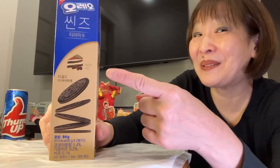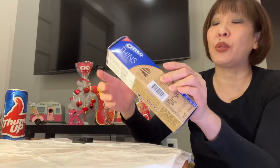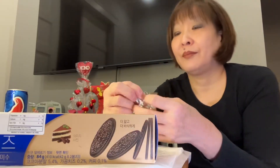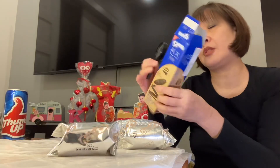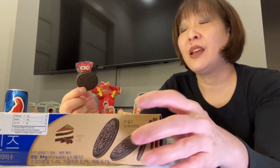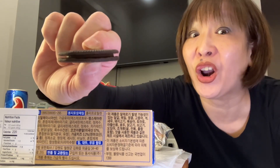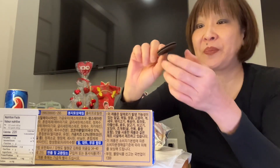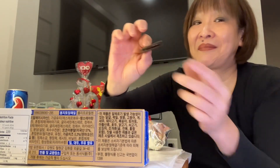Am I excited for the Tiramisu Oreo? Yes I am! I'm not expecting too much, mind you. This one is 84 grams — so they're all different sizes. Again you get two packs. The sugar per half a pack is only 15 grams — less sugar than the Red Velvet. These are the Oreo Thins! They are thin, no joke. Let me see how many you get — bon appétit!